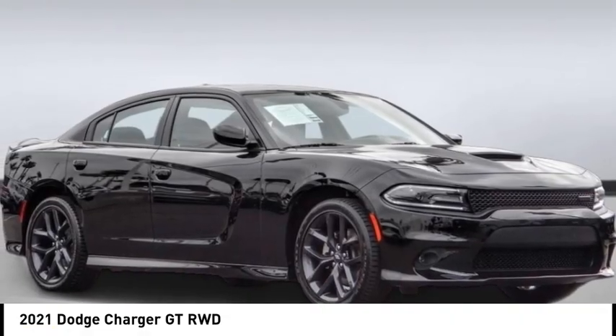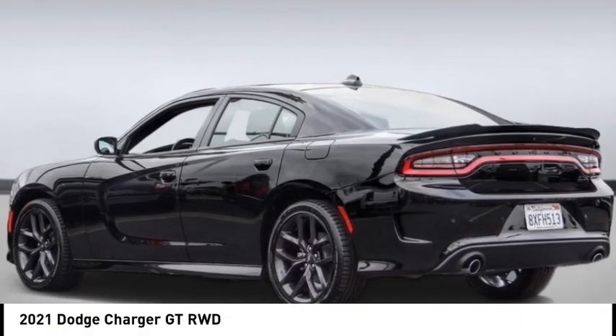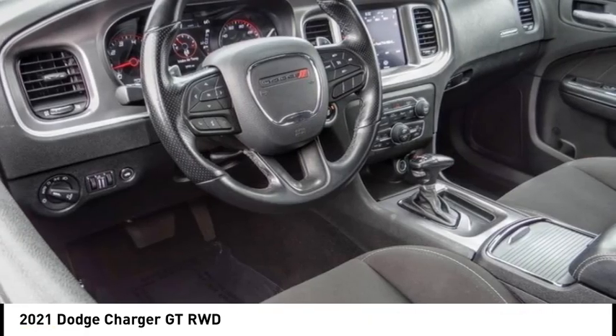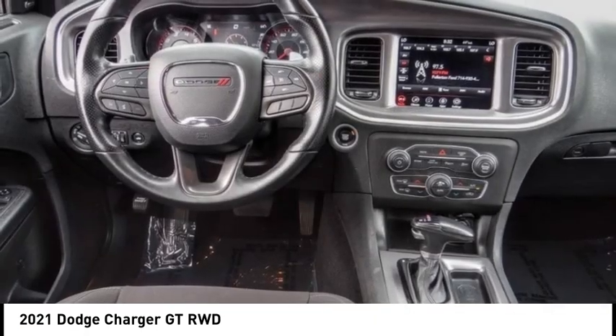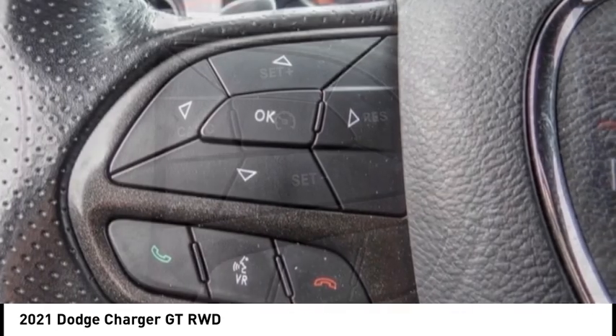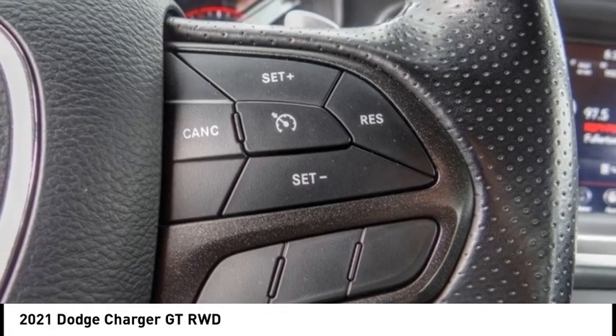Take a ride in the 2021 Charger. Inject some versatility, comfort, and sophistication into your muscle. The Charger is a powerful sedan that excites at every turn. Peace of mind comes standard with Charger's 5-star government front and side impact crash test rating.